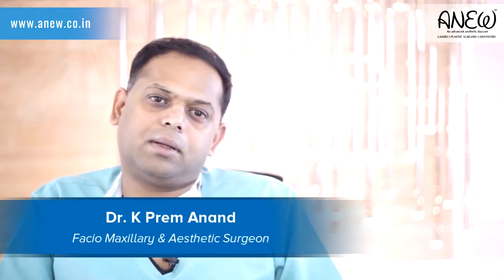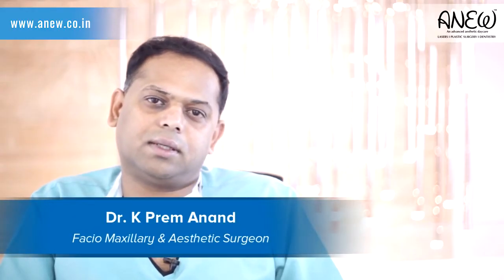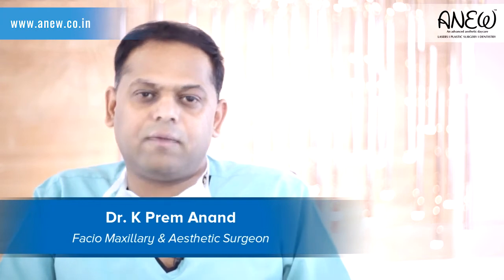Hi, I'm Dr. K. Praymanam. I'm a Facial Maxillary and Aesthetic Surgeon practicing in Bangalore. We have come up with our new center called ANU Advanced Aesthetic Daycare Center, wherein we specialize in lasers, plastic surgery and dentistry.